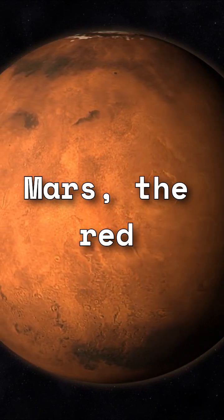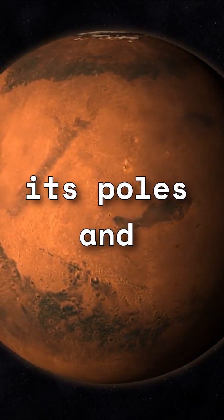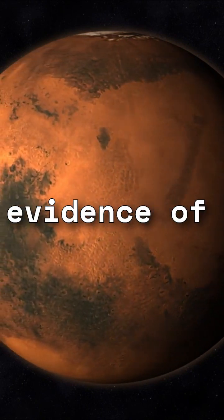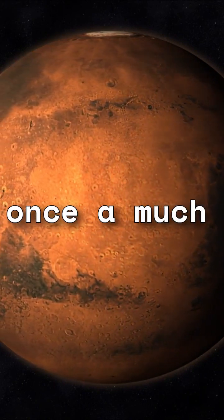Let's start our journey with Mars, the red planet. Despite its dusty appearance, Mars has traces of water in the form of ice at its poles and potentially underground. Scientists have discovered evidence of ancient rivers, lakes, and even oceans on Mars, suggesting that it was once a much wetter planet.